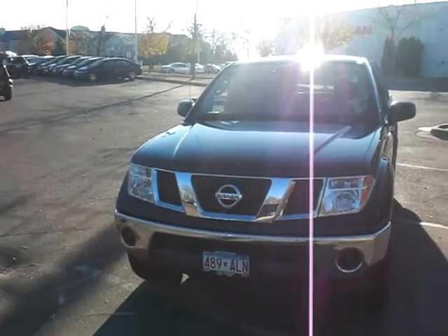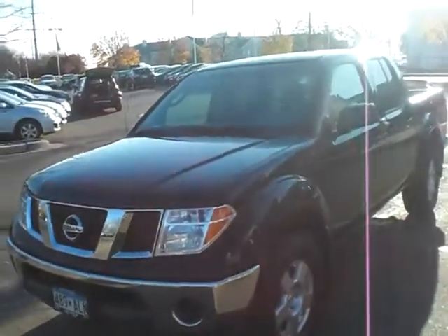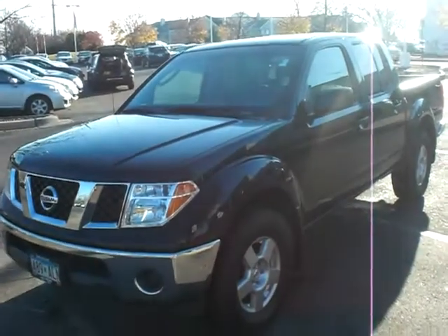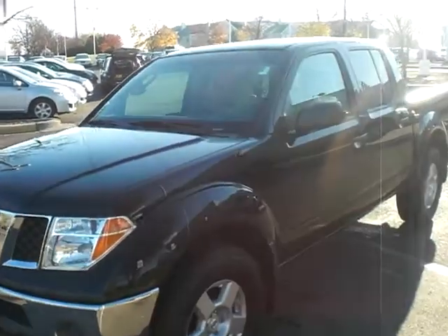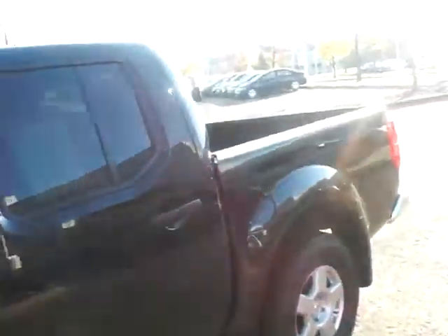Good morning, this is Greg Dilbertson coming to you from up on the hill in Inver Grove at Inver Grove Nissan Kia. Got your email back that it was actually a Frontier you're looking for, not a Pathfinder. I got a nice 2008 SE here, black in color — just want to shoot a quick video and get it to you.